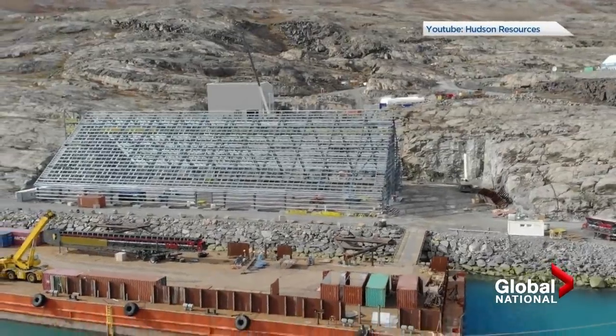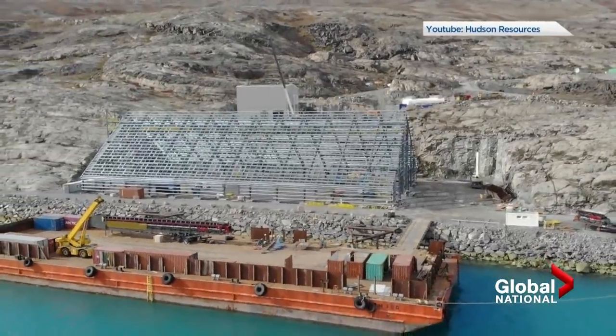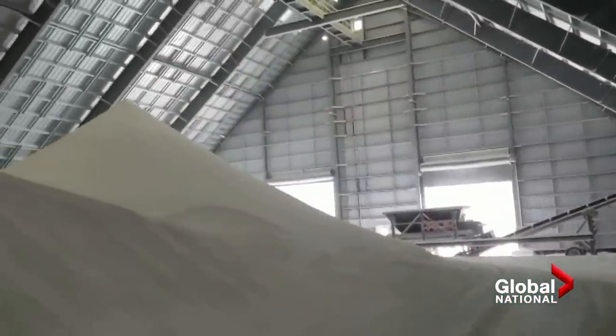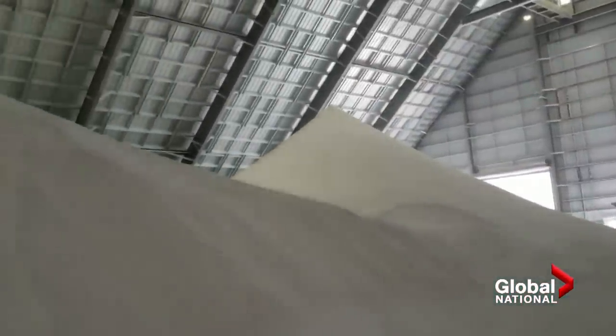One Canadian company, Hudson Resources, already mines anorthosite deposits in Greenland's White Mountain, saying the mineral reduces the energy needed to make fiberglass by 10 to 15 percent. It's a huge energy saver when it comes to making fiberglass, but it also makes cleaner fiberglass as well, so it's a win-win.